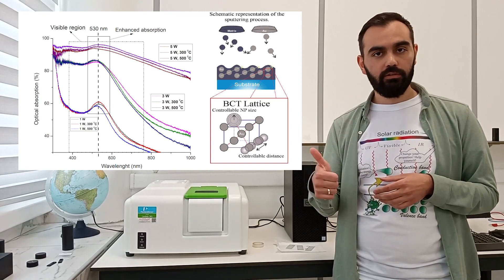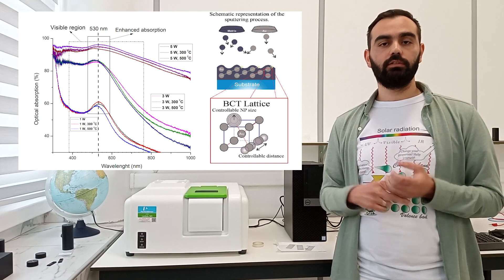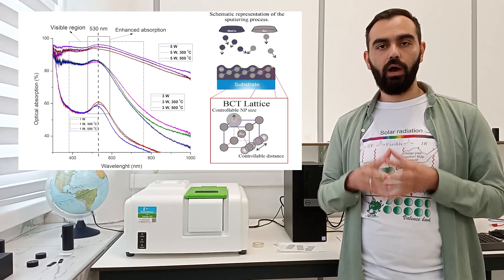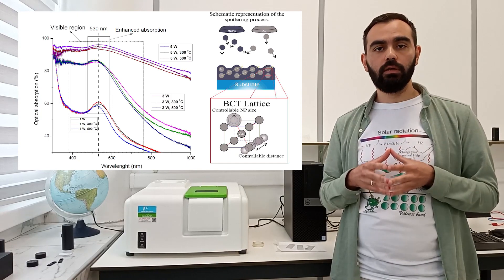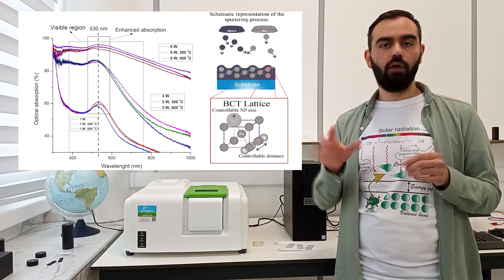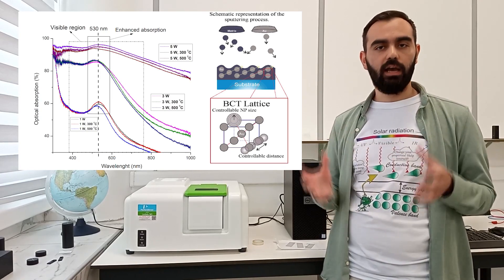such as sputtering power and temperature. It is important to note that the research we have done so far indicates stronger absorption of our samples in the visible region around 500 nm, where the sun's radiation intensity is highest.